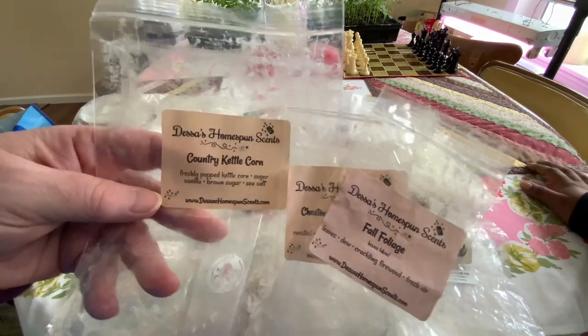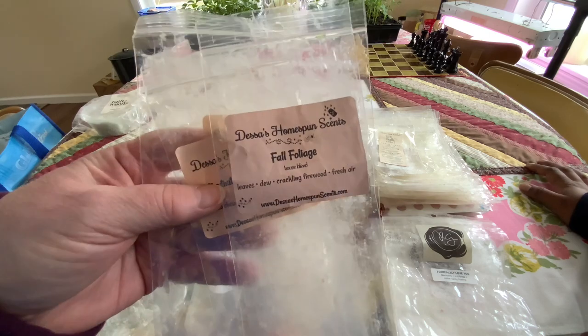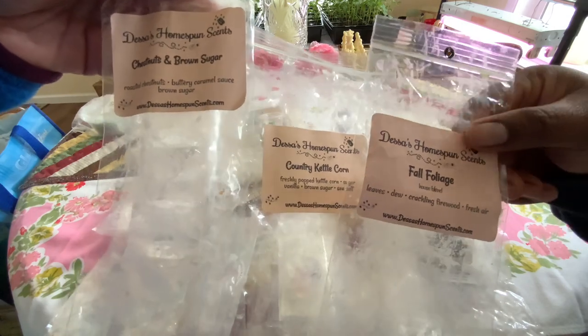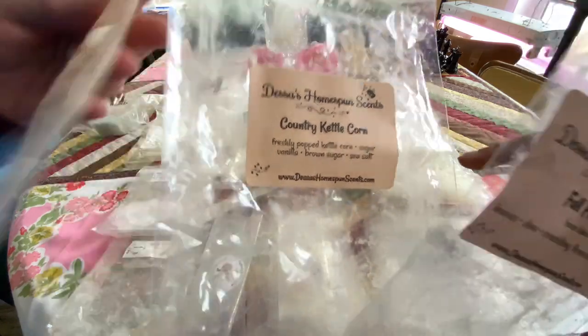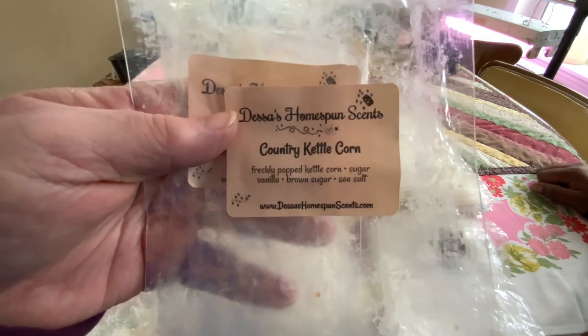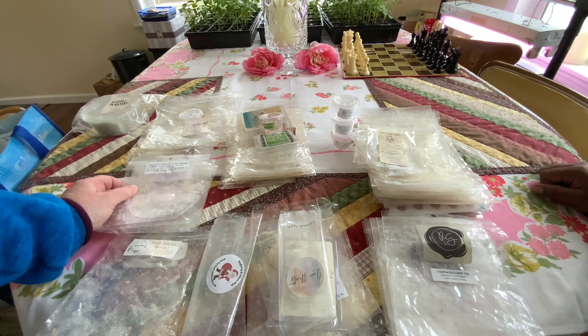This here is one of the vendor waxes that's highly praised but doesn't do well in our home. Chestnuts and Brown Sugar did really well in our home. Fall Foliage, and then Country Kettle Corn — I warmed this last year and I didn't get anything, so I let it sit for like nine months. It smells magnificent when you smell it, but it just didn't perform in our house. It could be our house — we have pets, we live out in the woods, we have a lot going on that can factor into it.